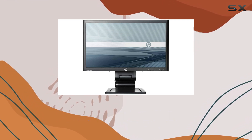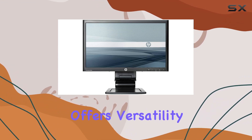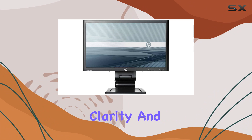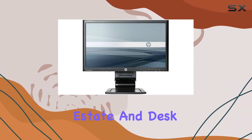Whether you're into multimedia, gaming, or productivity, the HP LA-2206X offers versatility with its wide range of connectivity options. The 1920x1080 resolution ensures clarity, and the 21.5-inch size strikes a balance between screen real estate and desk space.